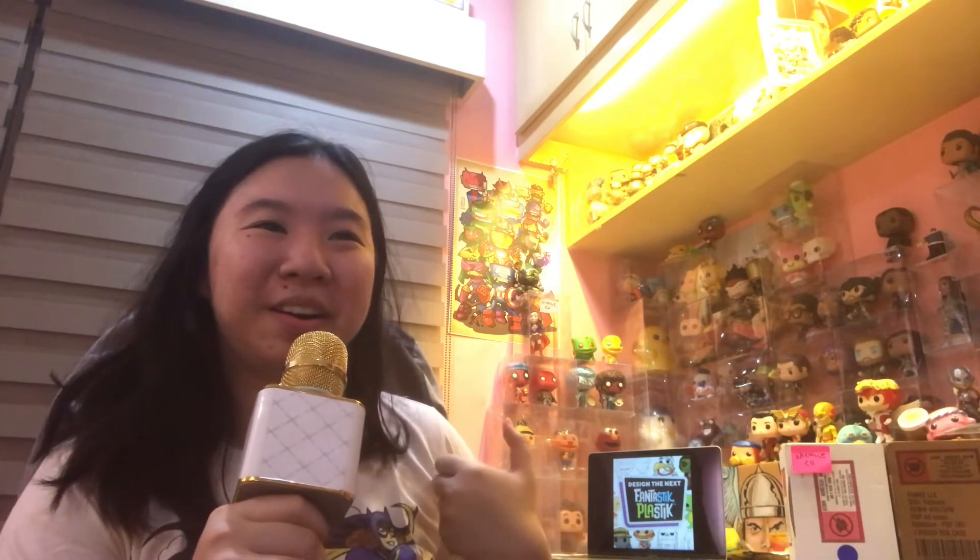It's a contest that Funko did a few months ago — technically open to U.S. residents only — where you create your own character that Funko will include in their line of Fantastic Plastics. Some of them are Polpo, Finduchomp, Bone Daddy, T-Bone. Those are all the ones I have so far, but there are a lot of Fantastic Plastics. Those are Funko's original characters.